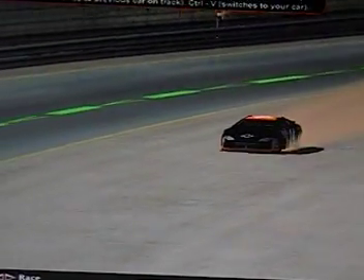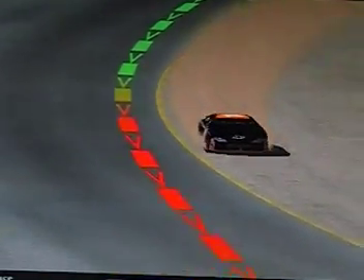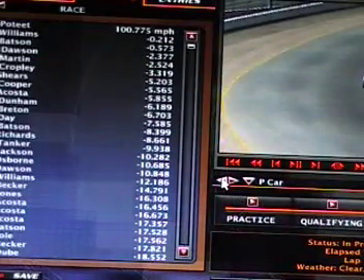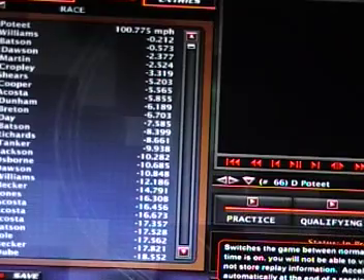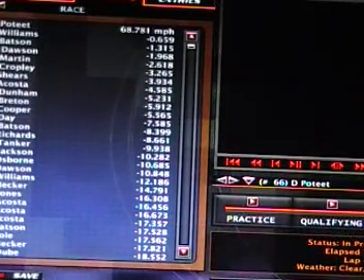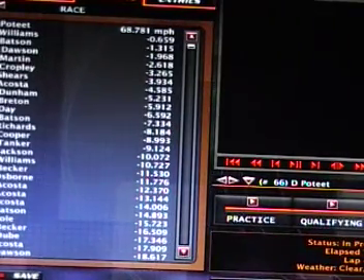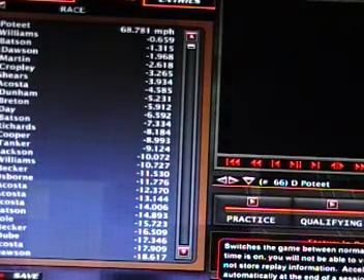Zohar Munnan is kicking up a lot of dust down through there — it looks like he's doing a John Force burnout. Dom Poteet won the race back to the line with Rachel Williams running second, Keith Batson third, Michael Dawson fourth, Christopher Martin fifth, Colin Cropley sixth, Lisa Shears seventh, John Acosta eighth, Trent Dunham ninth, and Connor Breton tenth.